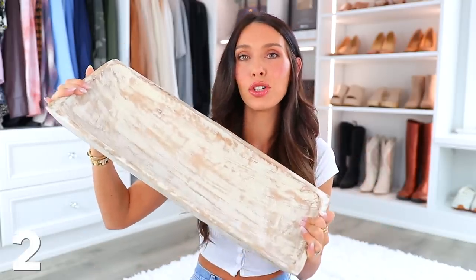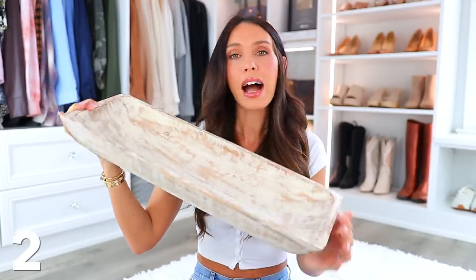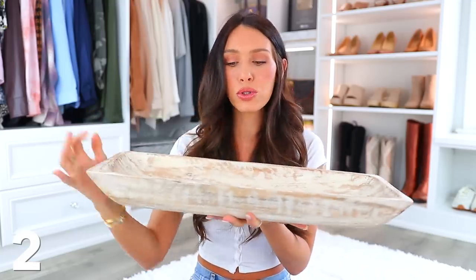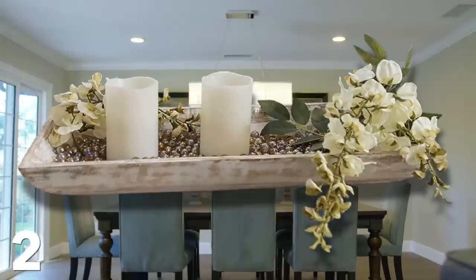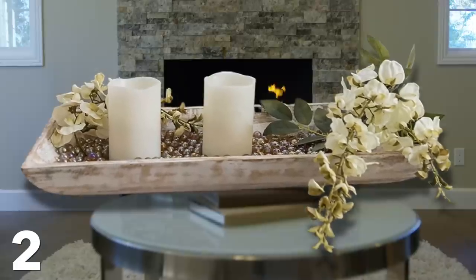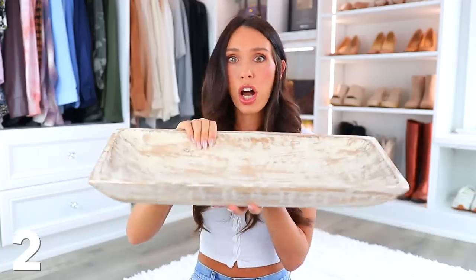Next, we have some wooden decor pieces that you can use in different places in your home. This is actually called a dough bowl — it's very long. I love the washed wooden look to it. It's very neutral but feels really sturdy. You could use this maybe on an entryway table, on a dining room table, or even put it on a shelf and decorate it with some greenery or candles. There's a lot you can do with this.